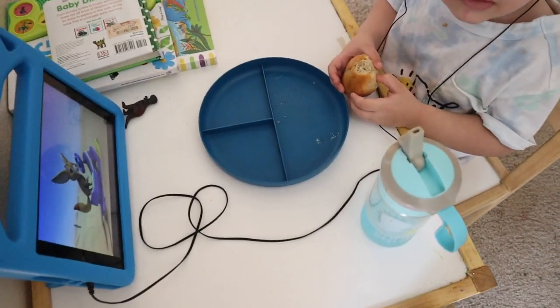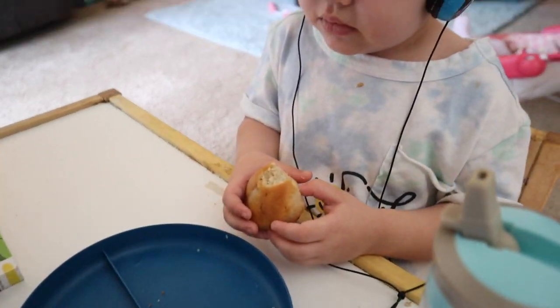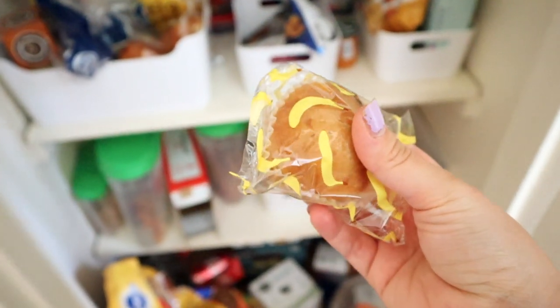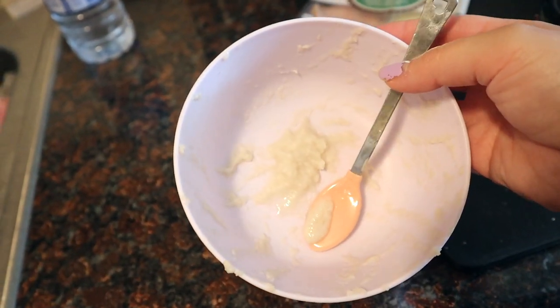JJ ate almost all of his sandwich and now he's having one of these little banana muffins that we get from Walmart — those are like his favorites so we always have them stocked up. Olivia ate almost her whole bowl of food, which really surprised me. I'm about to finally eat — it's 12:15 and all I've had is that coffee.